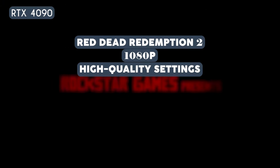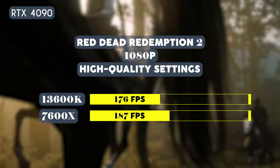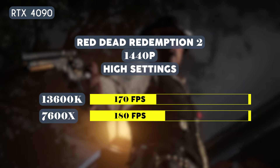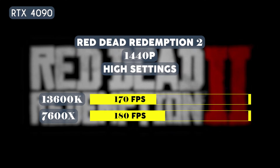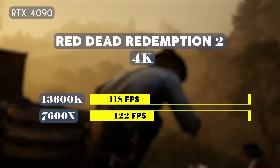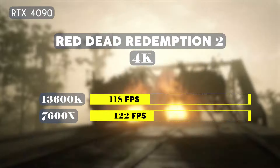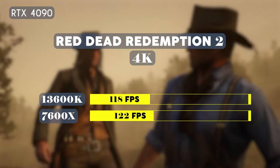Now let's take a look at gaming performance using an RTX 4090 GPU. Playing Red Dead Redemption 2 on high quality settings at 1080p, the 13600K averaged 176 fps while the 7600X averaged 187 fps. At 1440p on high settings, the 13600K averaged 170 fps while the 7600X averaged 180 fps. At 4K, the 13600K averaged 118 fps while the 7600X averaged 122 fps, making the 7600X the ideal option in Red Dead Redemption 2.